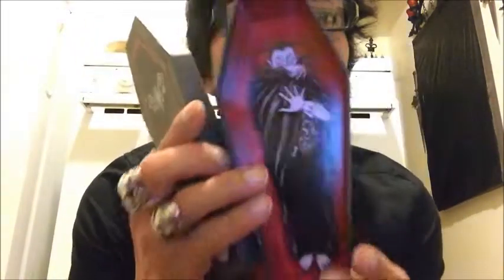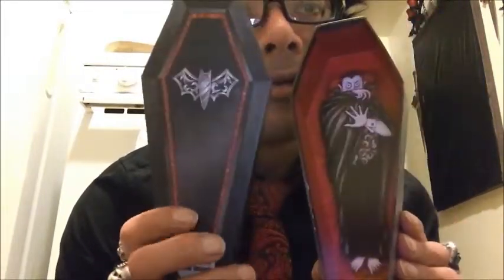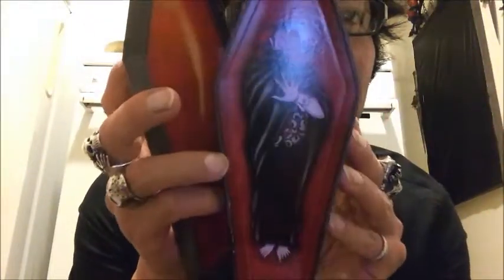And then also at the Dollar Tree, I finally found these coffins that I was looking for. I think they were just late in bringing them out, but how cool are these? These detailed little coffins are totally cool. And there's Dracula in there.